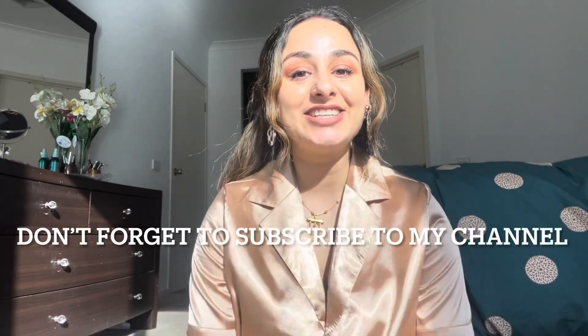Hi guys, hope you're all doing great — long time no see! If you're new to my channel, please do subscribe and hit the like button. Today's video is all about my Shein collection, so let's get into it.